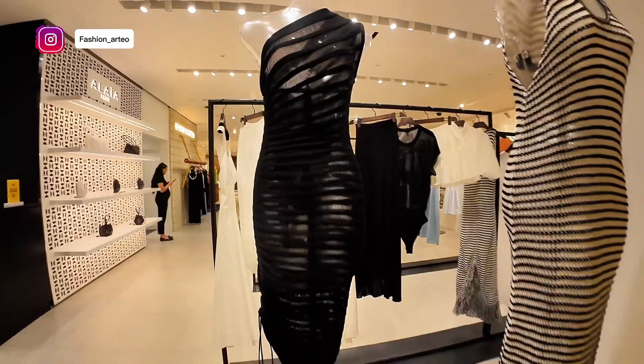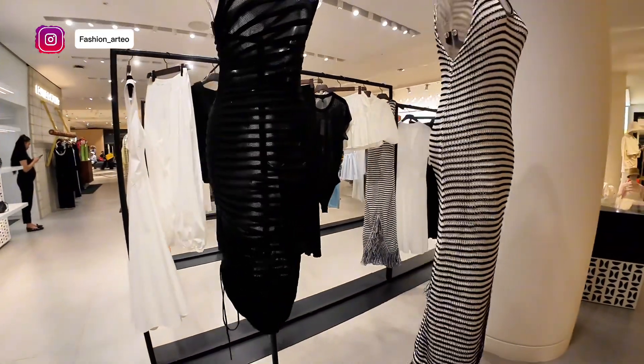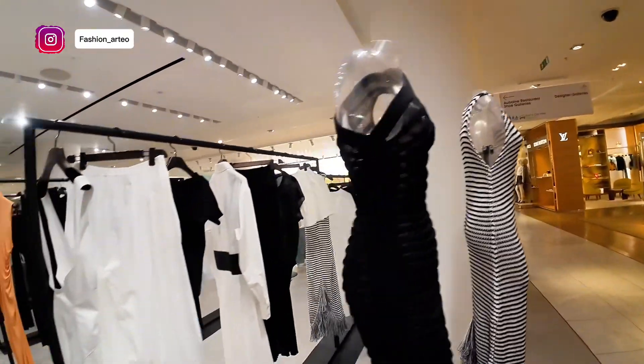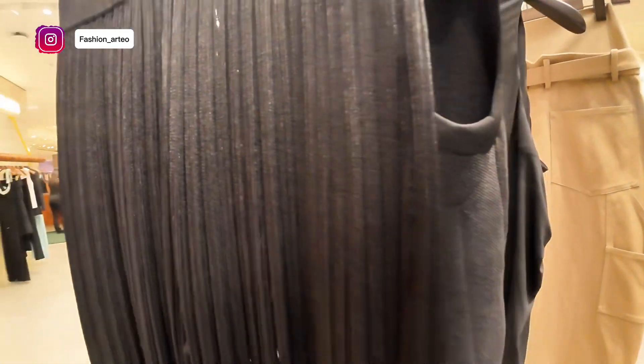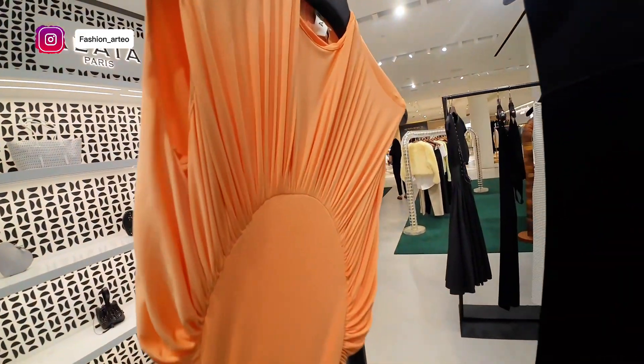Look at that — you need a flat stomach for that. I don't have one, but hopefully one day. Beautiful Alaia. Let's have a look at this — I love the trousers here. It's kind of cool, and the colour. Look at the colour on that. It's beautiful Alaia.